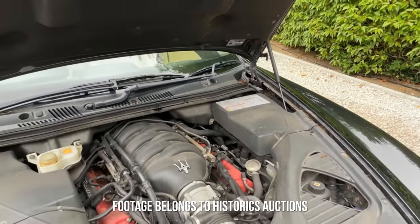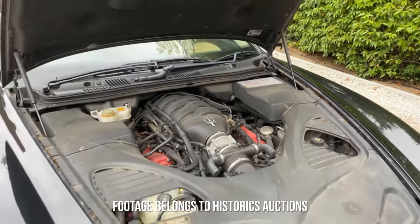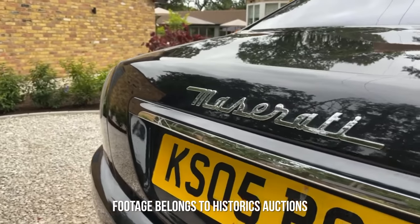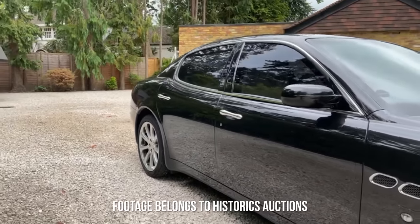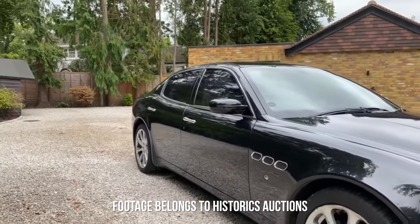And yes, if certain things go wrong with these Maseratis — and I'm sure they do — it can be quite expensive to put right. However, you cannot deny that for under £10,000 this is just an incredible car.